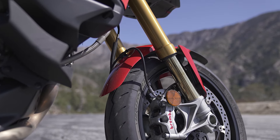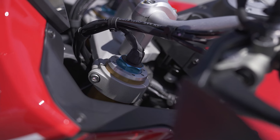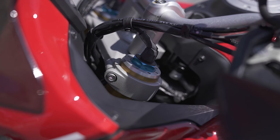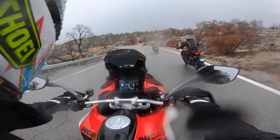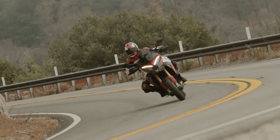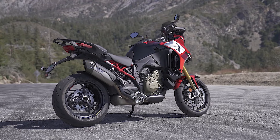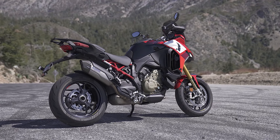This particular Pikes Peak variation is fitted with Ohlins semi-active suspension, versus the Marzocchi semi-active suspension on the standard Multistrada V4S. We didn't really get a chance to really wail on this bike today, but based on my experience with the Panigale V4S, that suspension kicks butt — you're going to be really happy with it.